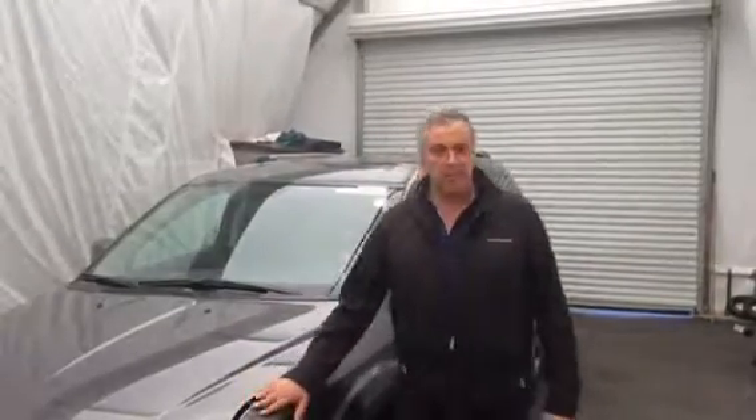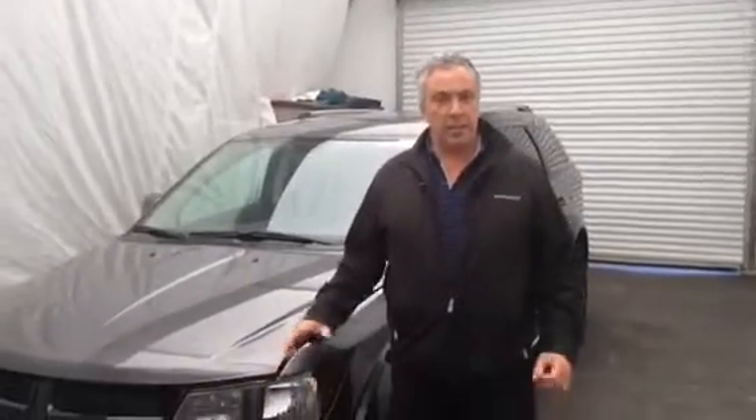Hello, I'm Lino from Tilbury Chrysler. Thank you for taking the time to take a look at my video. Today I'm going to introduce the 2015 Dodge Journey Crossroad. It is a new model within the lineup.